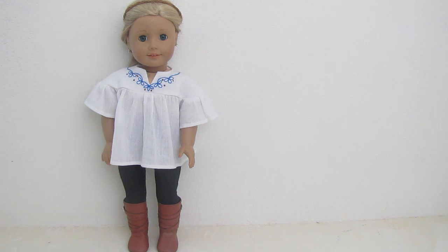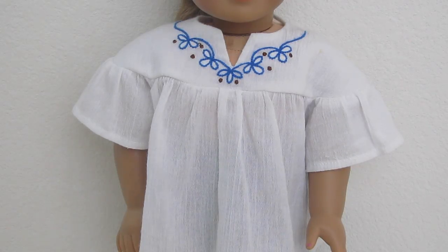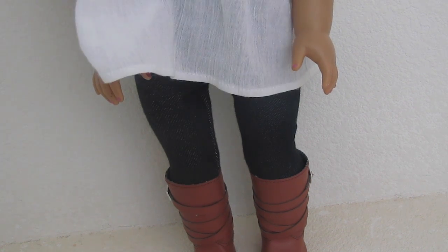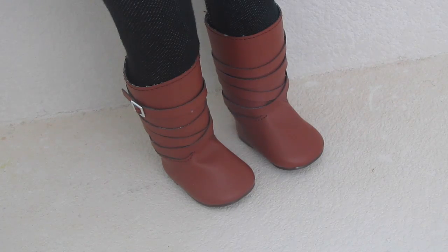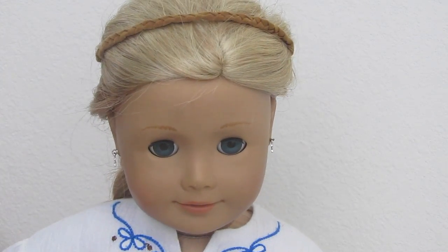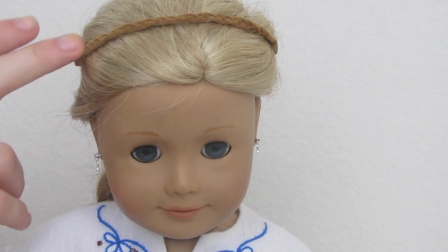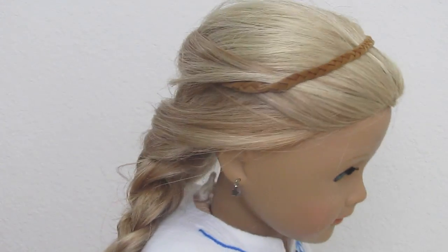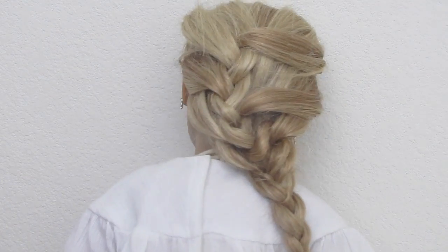We're now on to Sophie Claire's outfit. This is Julie's old outfit shirt. These jeggings came with Sage's sweater outfit, and the boots are from Sage's outfit. I really like Sophie Claire's hair — I have Julie's outfit headband, her old one, and it's wrapped around her head and disappears into this braid that I did.